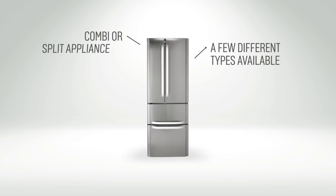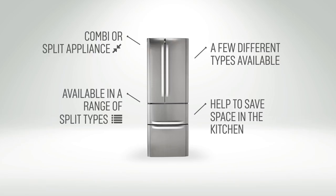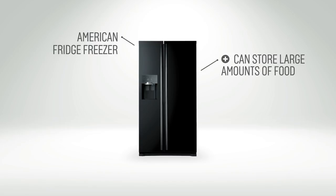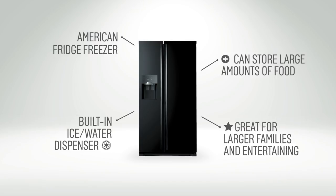There are a few different types of appliance to choose from. A combi or split appliance with both the fridge and freezer in one is great for saving space in the kitchen. These come in a range of split types to suit whether you want more fridge or freezer space. American fridge freezers are great if you have the space, as they can store a huge amount of food. Some models even come with a built-in water and ice dispenser, making them great for larger families and when you're entertaining.